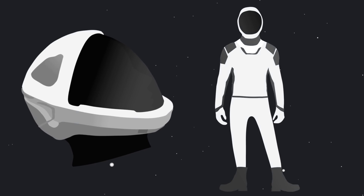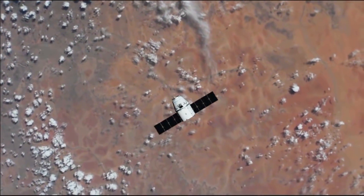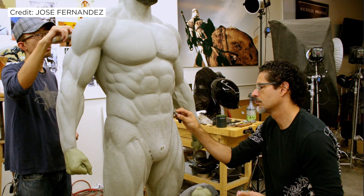Then came the really hard part: making an actual spacesuit. During this entire process, SpaceX was keeping the design secret — until 2015, when leaked photos were released showing the world what the future of spacesuit design looked like, as well as 2016 interviews of Jose Fernandez where he spoke briefly about the partnership.